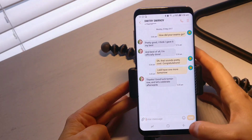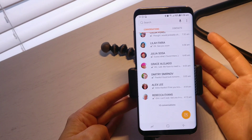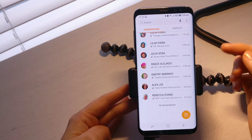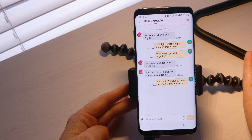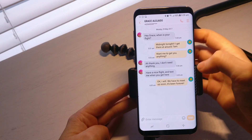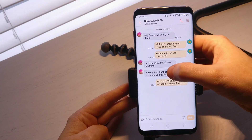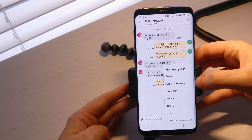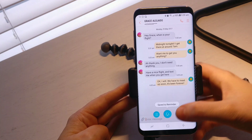So when you go into your text messages, say for example someone sent you a really important text message like your nephew's birthday in two weeks time at a particular date and at a particular place. What you could actually do is save that text message to your reminders. If I hold that message in, it gives me more options so I can actually send it to a reminder.